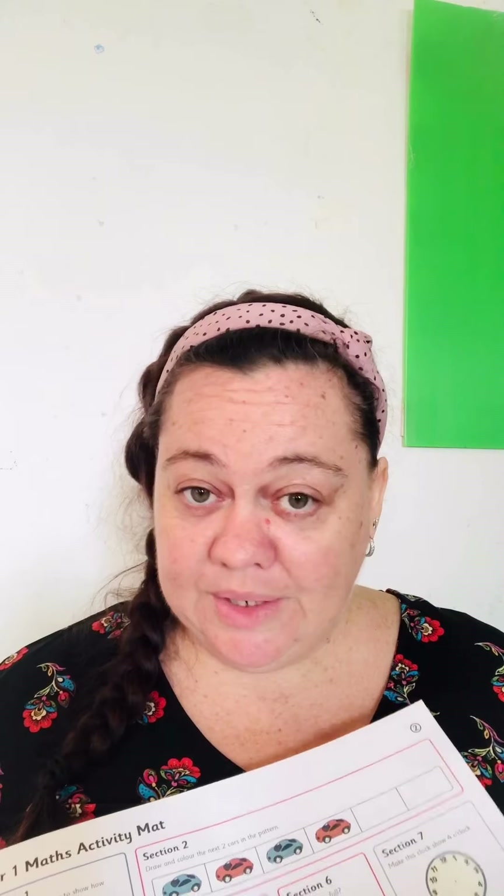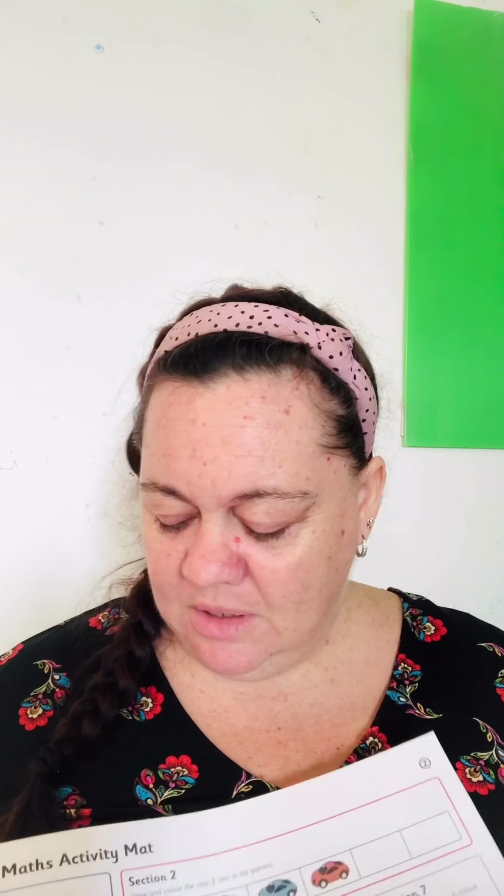Oh, a tricky math sheet! We call this an activity match — it means there are many different activities for you to try. You don't need to do all of them, and some of them maybe you can't do because you don't have coins in your country. Cambodia doesn't have coins, but I know Thailand does. This one is Year One, so it's for around five to six year olds — like Lion's age or even older. If you can't do it, it's okay.